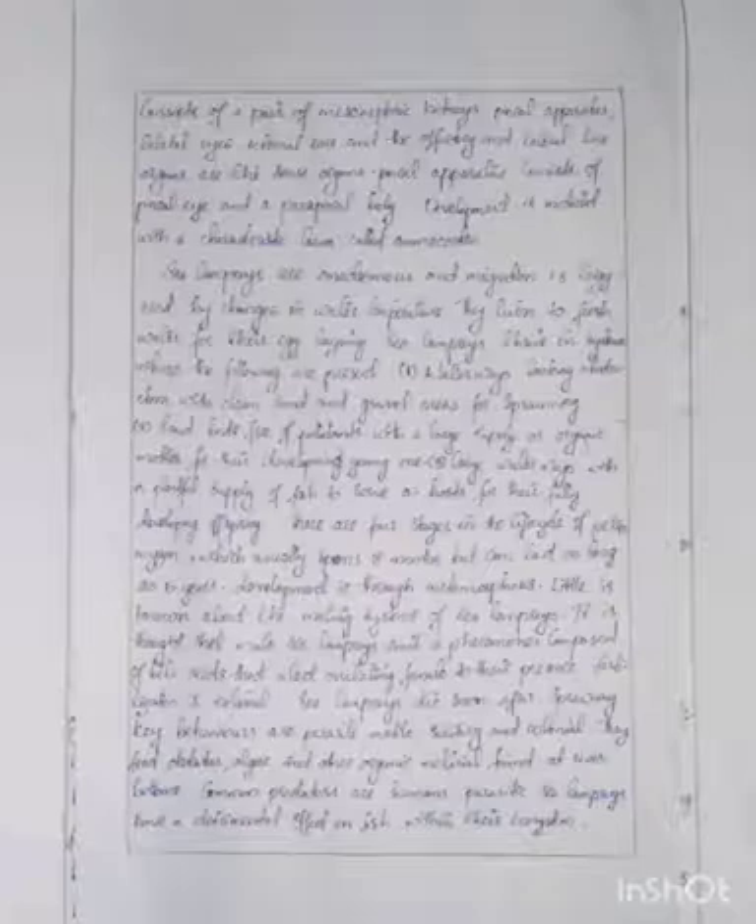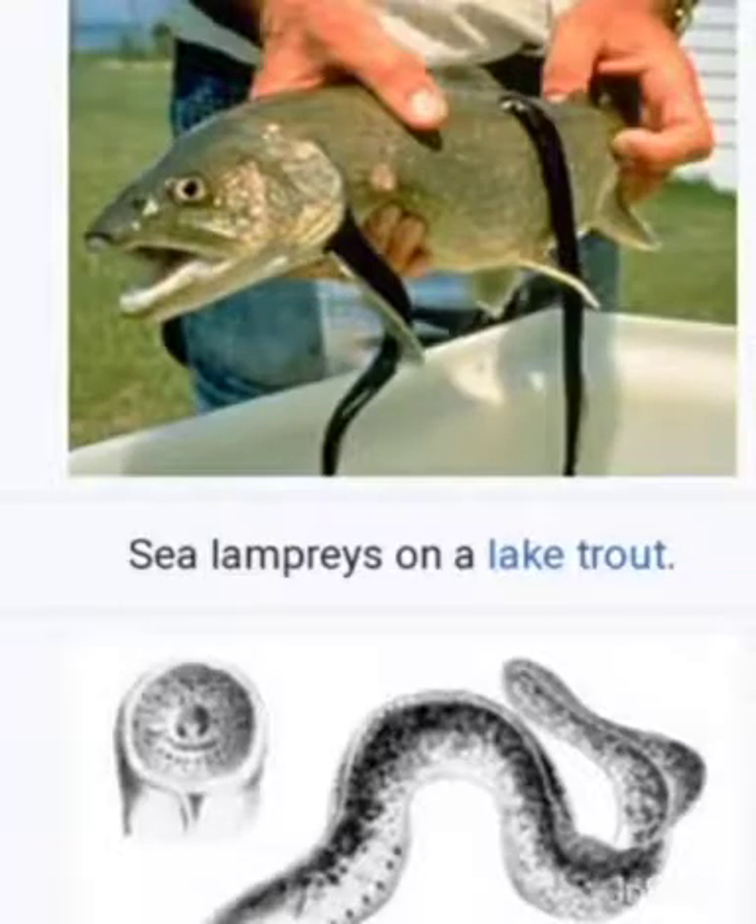Sea lamprey dies soon after spawning. Key behaviors are parasitic, motile, solitary, and colonial. They feed on detritus, algae, and almost all other organic material found at river bottoms. Common predators are humans. Parasitic sea lampreys have a detrimental effect on fish within their ecosystem.